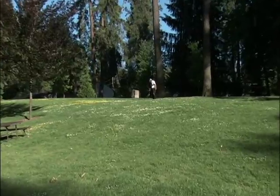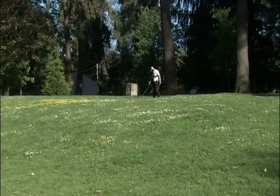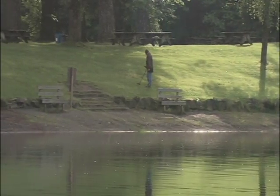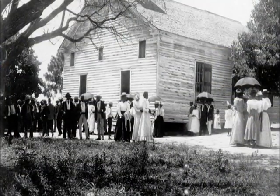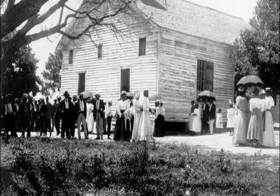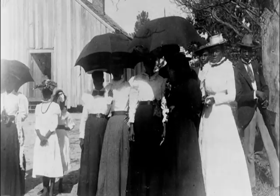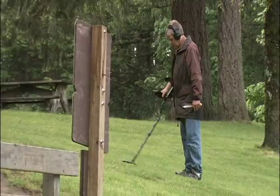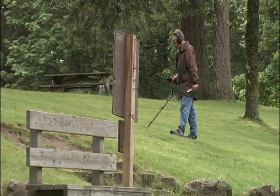Then we'll visit with Jim Roper, who's found more than 170,000 coins. I call it a banking activity because other people deposit and I withdraw. And finally, Scott Seville will share how to find the best treasure hunting sites. Back before the turn of the century, a church social was something that people looked forward to for long periods of time, and people would come from miles around. They're going to lose things, and we're here to find them. All coming up on Treasure Hunting America.